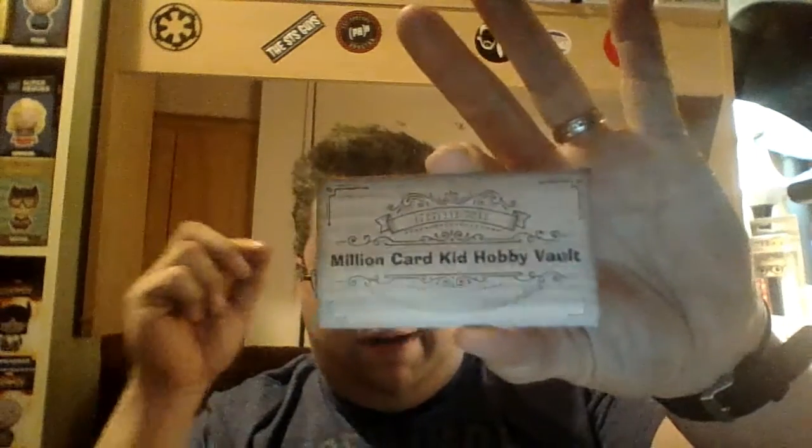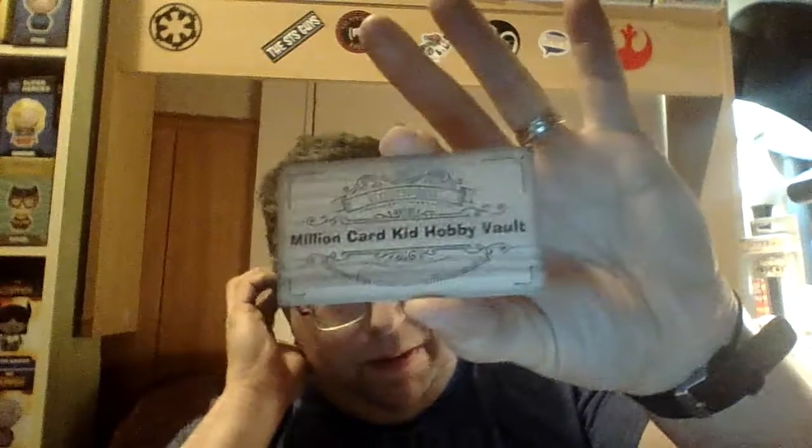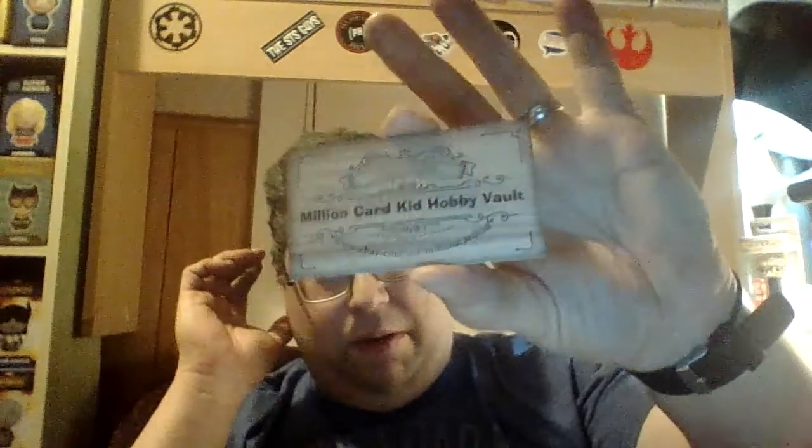Million Card Kid Hobby Vault business card — this will be going in a place... somewhere. Another pack — oh, this is the second series of the big baseball cards. I don't know if these have gum in them. I may not eat the gum because these might be old.